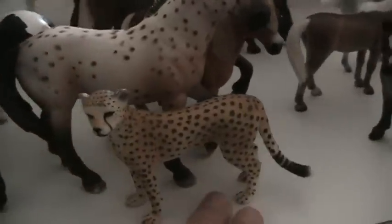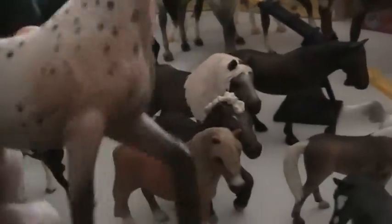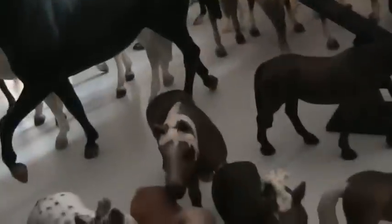I got the Schleich Cheetah — she's really cute. I got the Friesian; I've been wanting him for a while. He's very beautiful — he's the stallion one, not the mare. I got this little Appaloosa stallion, really cute. I got this little Shetland pony. I got the New Forest foal — the foal just knocked down. And I also got this black and white paint mare.